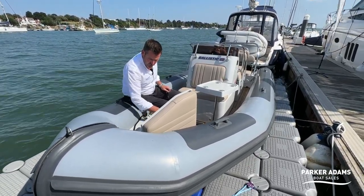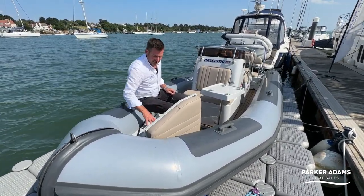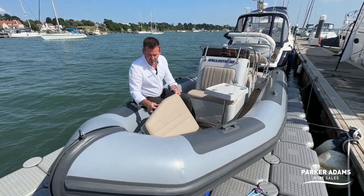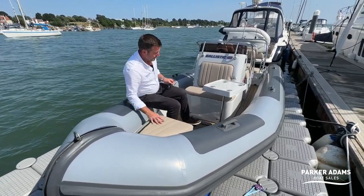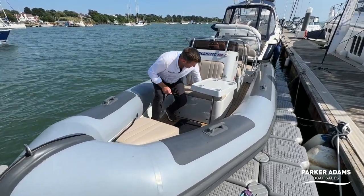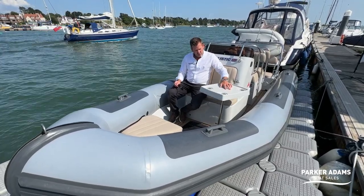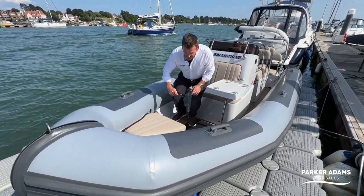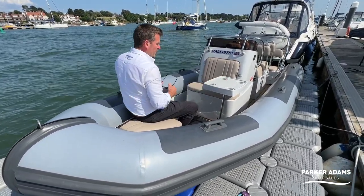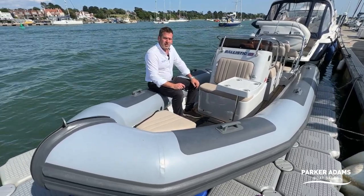Quite unusually for small RIBs, the anchor chain can be stored within this compartment, keeping it neatly away from everything else so it doesn't damage the GRP internally — normally you'd need rubber matting to protect it, but Ballistic have thought of that. This front locker doubles as a seat, and there's also a very neat fold-out table so you can sit up front and have a drink or lunch on either side.